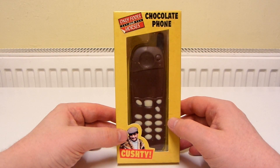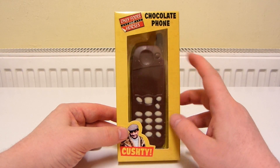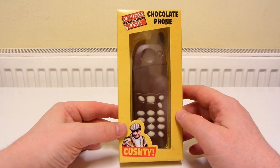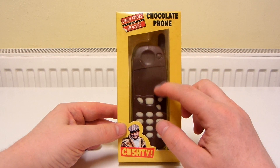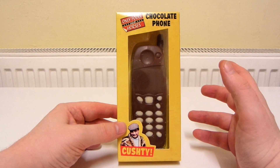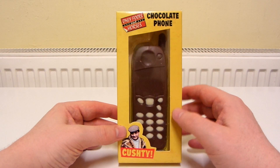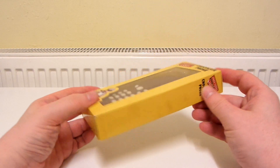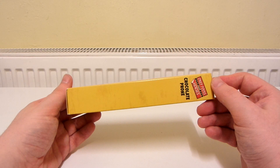I was in Tesco the other day and I saw this on a clearance shelf and I thought I've just got to have that, because it's an Only Fools and Horses chocolate phone and the phone is styled on those really old mobile phones that used to be out like in the late 90s or early 2000s. So I'll show you the different sides of the box.